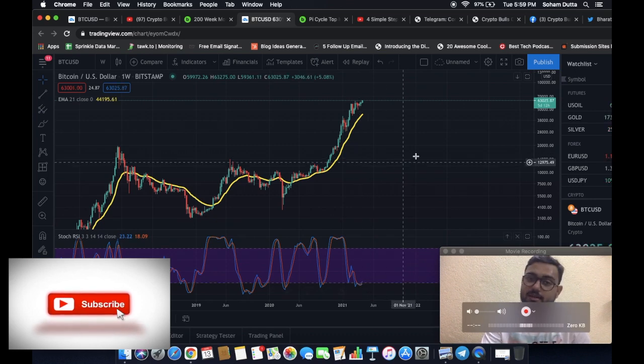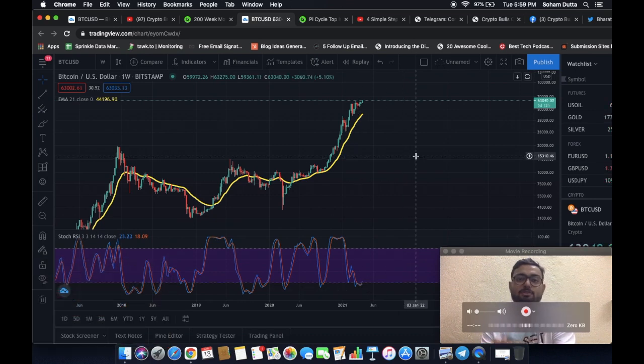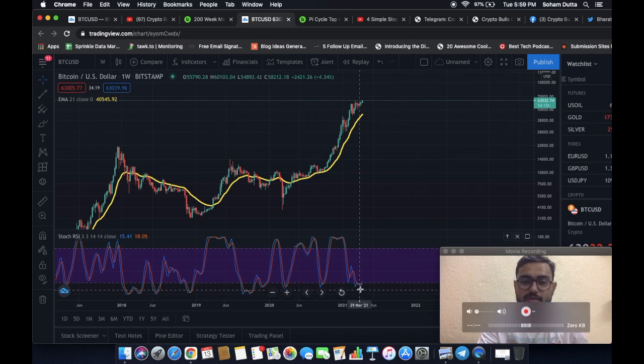To a certain extent, the news actually serves as a catalyst to the chart patterns that are playing out. The Stochastic RSI cross had already happened, and we had covered that on our channel already.